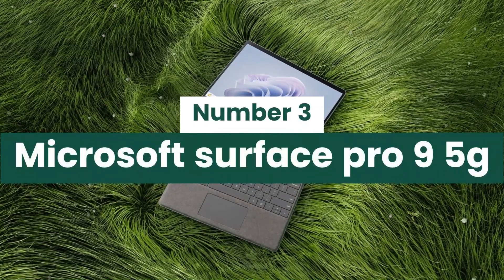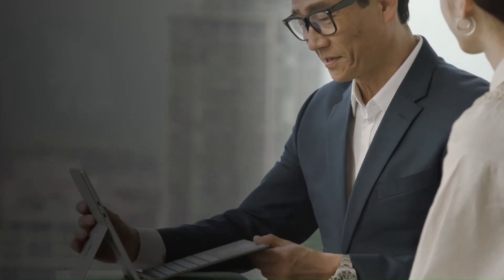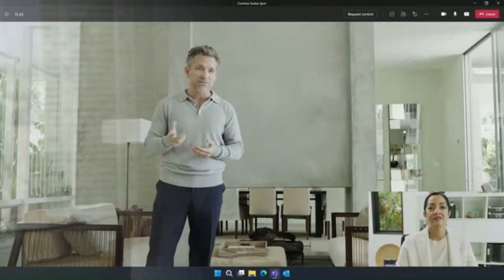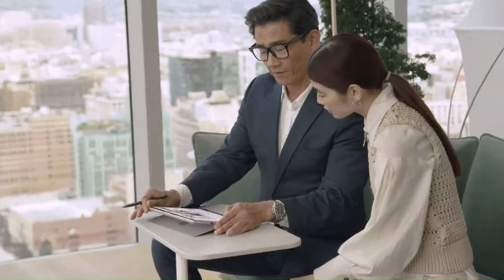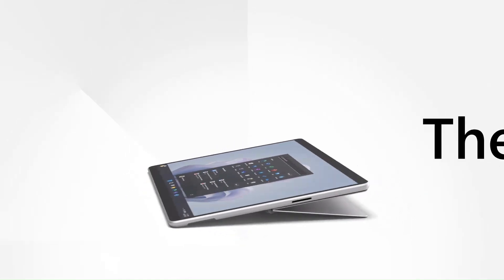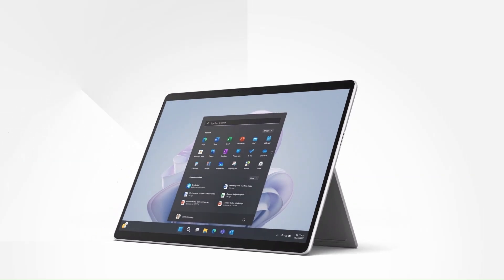Number 3: Microsoft Surface Pro 9 5G. The Microsoft Surface Pro 9 5G combines versatility and power, making it an ideal device for both work and play. Featuring a sleek, lightweight design, it seamlessly transitions between a laptop and a tablet, catering to various user needs. With the latest Intel and Microsoft SQ3 processors, the Surface Pro 9 delivers exceptional performance, ensuring smooth multitasking and efficient productivity. The standout 5G connectivity allows users to stay connected at high speeds, whether on the go or at home. The vibrant 13-inch PixelSense touchscreen offers stunning visuals and supports Surface Pen, making it perfect for creative tasks and note-taking.